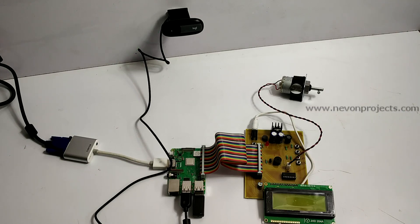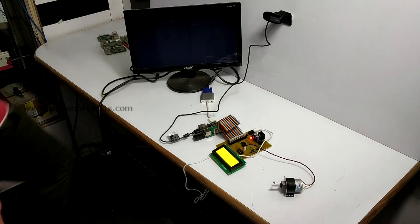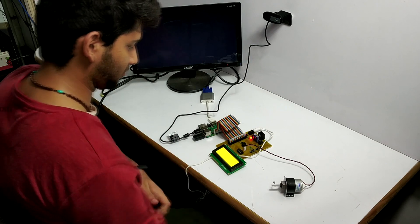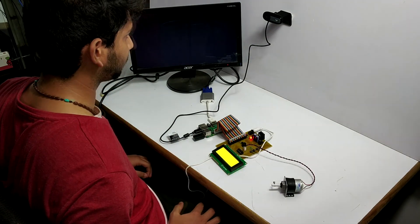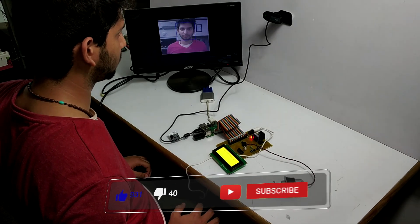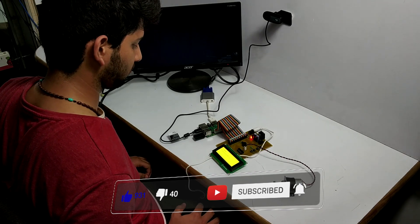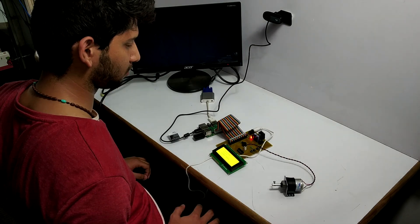Let's turn on the system. The authority is provided with three options, namely register, start, and clear data. Now let's register the owner of the vehicle. The owner's face is being scanned. The scan is being processed. The owner has been successfully registered.